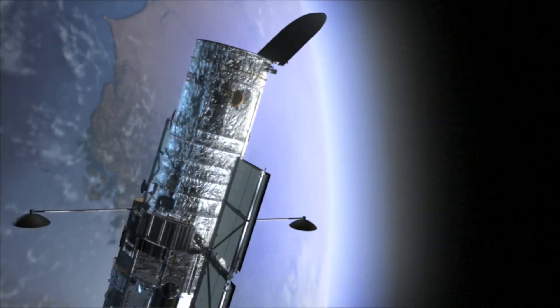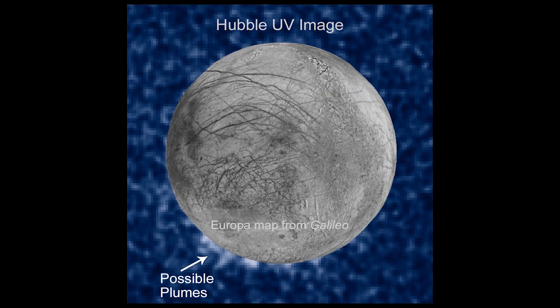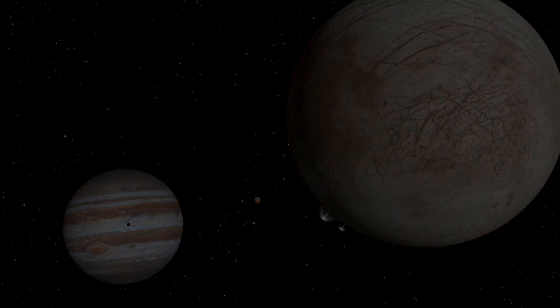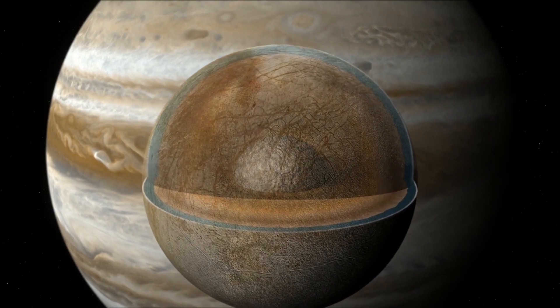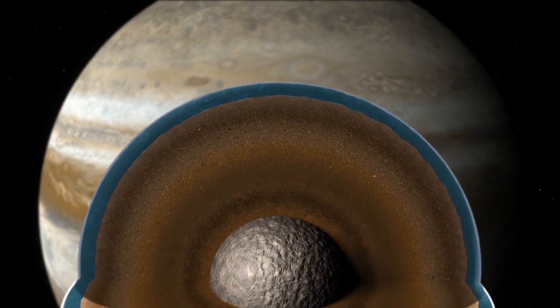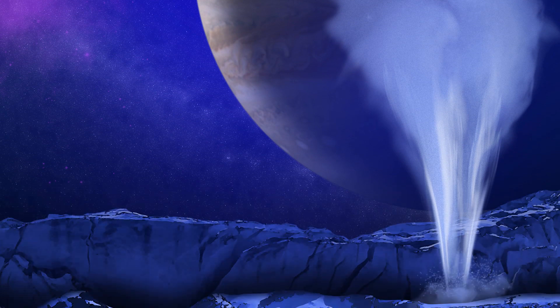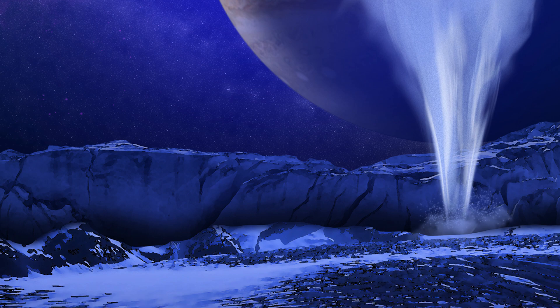NASA's Hubble Space Telescope has directly imaged what may be plumes of water vapor on Jupiter's icy moon Europa. Europa has long been thought to harbor a global ocean of water beneath its surface of ice, making it a prime target of study for anyone interested in searching for alien life. Eventually our search for life will take us into that ocean.